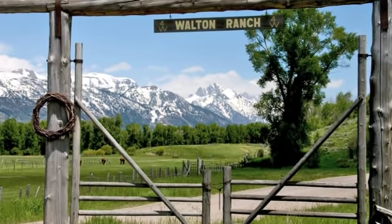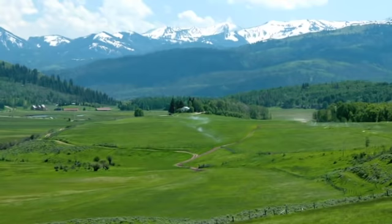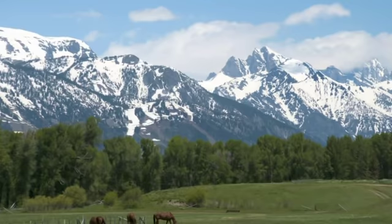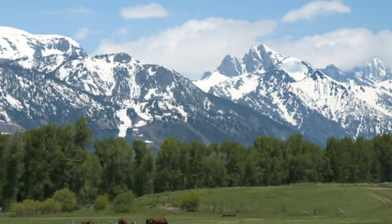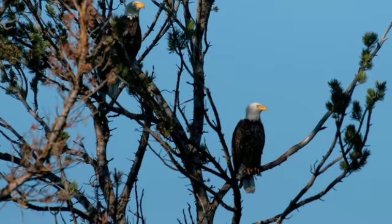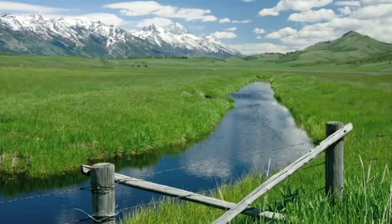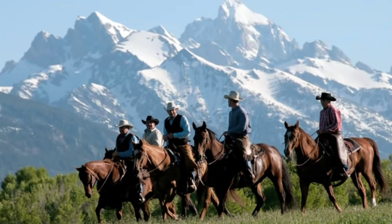The crown jewel of America's most scenic valley, the Walton Ranch, is one of the most spectacular ranch offerings in recent years. Surrounded by the grandeur of Yellowstone and Grand Teton National Parks, this unspoiled natural habitat is set against a spectacular backdrop of snow-capped mountain vistas rich with wildlife, ideal fishing waters, lush meadows, and room to roam. All of the elements to create your own remarkable ranch tradition.